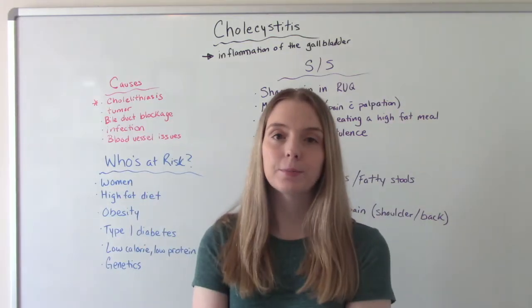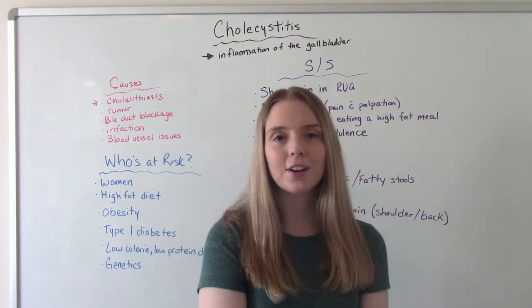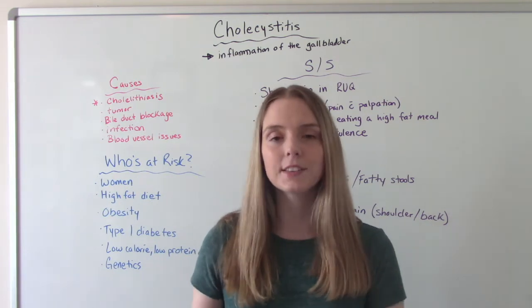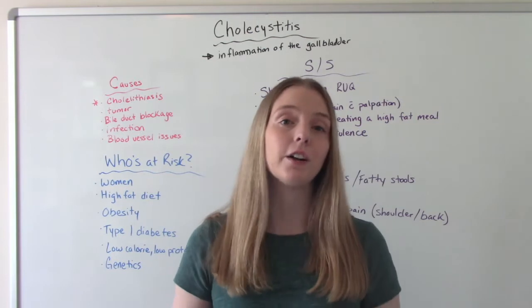Hi everybody, I am That Nursing Prof and welcome to my channel. In today's video, we're going to be talking about cholecystitis — it's inflammation of the gallbladder.